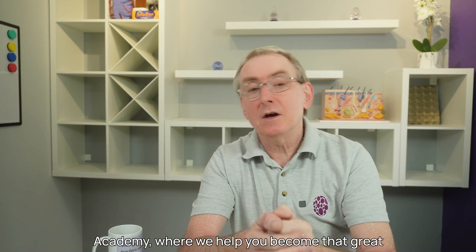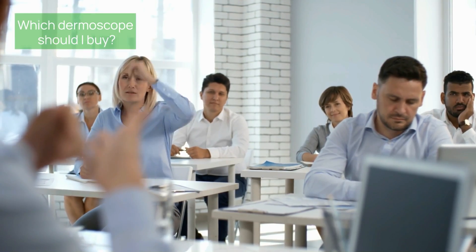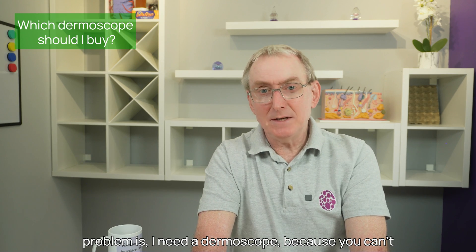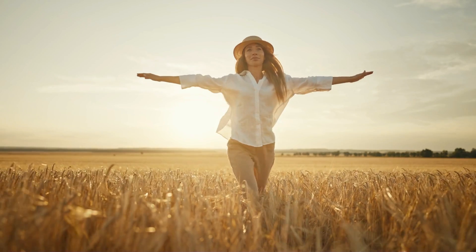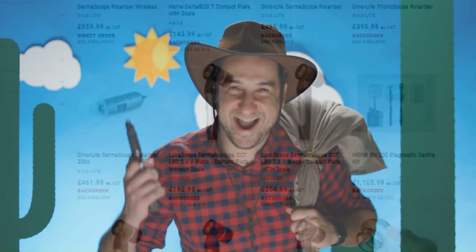I'm Andy from the South Yorkshire Dermoscopy Academy where we help you become that great primary care dermoscopist you were born to be. Of all the questions I get asked about dermoscopy, the most common one is: which dermoscope should I buy? You want to learn dermoscopy and your first problem is you need a dermoscope — you can't practice dermoscopy without one. It's a bit like trying to fly without wings. However, you do an internet search and you are overwhelmed by the options available and put off by the prices. Do you really need to rob a bank to start learning dermoscopy?